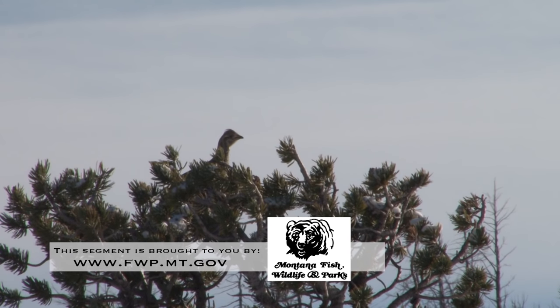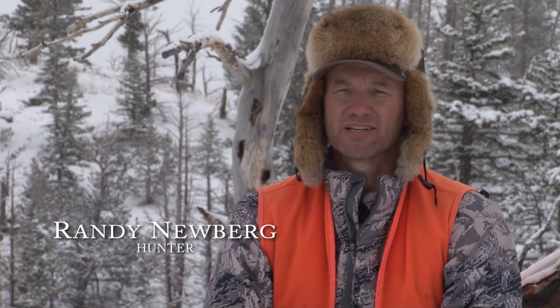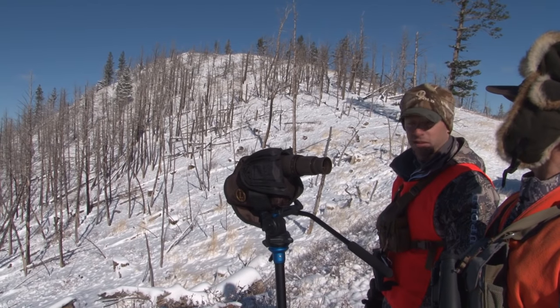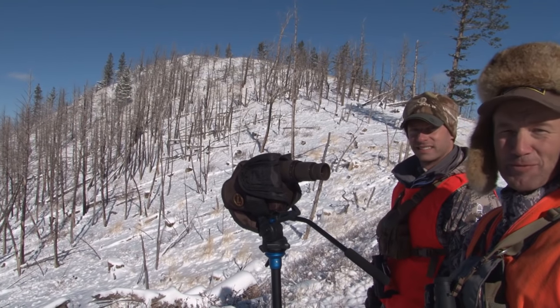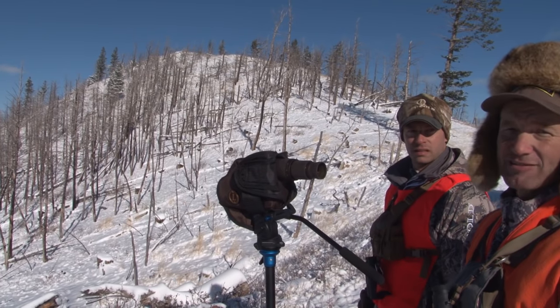We drove out on the forest service road, walked out to the points, and glassed — nothing. Went to the next point — nothing. We did that all morning. Around 10 o'clock we stop at one point, and as much as I'd like to say I glassed up this buck, our cameraman Tyler — he's got eyes like a hawk — says there's a good buck over on that hill. And sure enough, there was. Tim, I think you found yourself a buck you might want to shoot. If people would just get out and walk 100 yards instead of just driving along, the obvious ones aren't the ones you want to shoot.